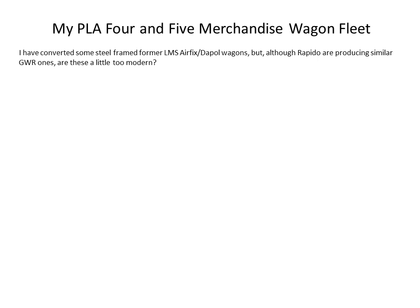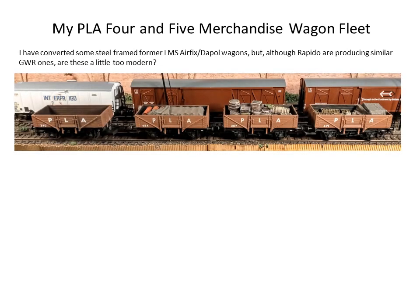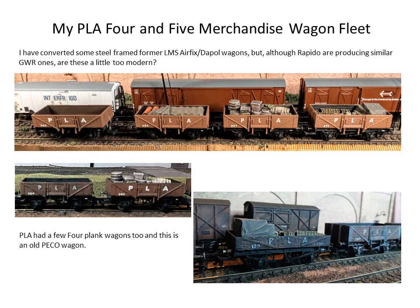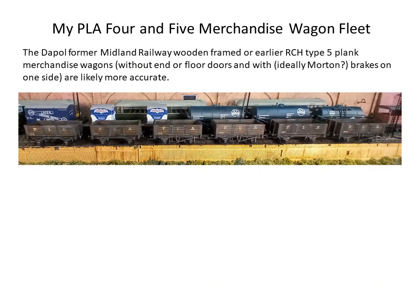I had already converted some steel-frame former LMS wagons — very similar to the Rapido body on their Great Western version — as PLA merchandise wagons, and I quite liked them. But I'm now thinking they were probably a later type than actually appeared on PLA. This is them weathered up. I also found an old Peco four-plank wagon, as I know they had three and four-plank wagons too, and added it to the PLA fleet.